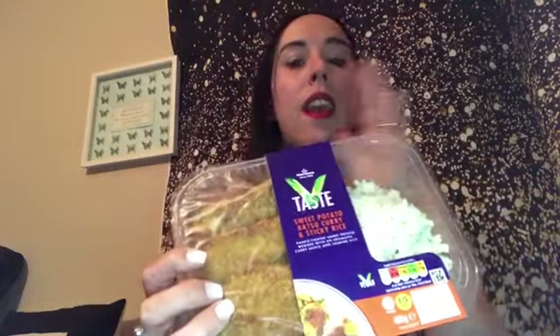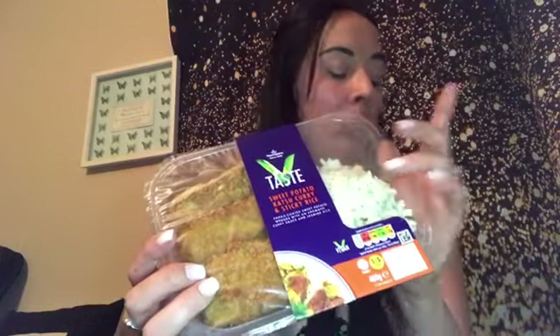These are the Belvita breakfast soft bakes and they were £2.95 — quite expensive, but I've never tried these before. You get five in a pack and they're supposed to fill you up. The next thing I got was the Morrisons own vegan range, V-Taste — this is a sweet potato katsu curry and sticky rice.